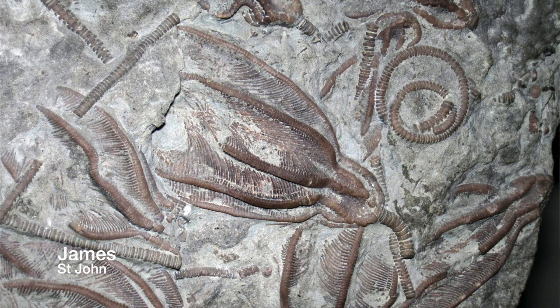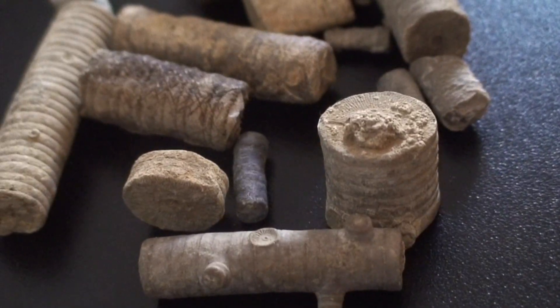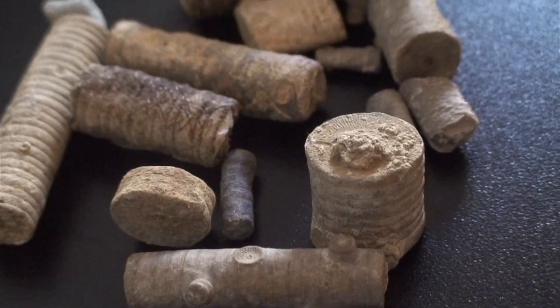Hello everybody, I'm Lonnie with Everything Nature, and today we are going to be talking about crinoids. Have you ever found something on the side of the road that looks kind of like this? What is it? Where do you think it came from?